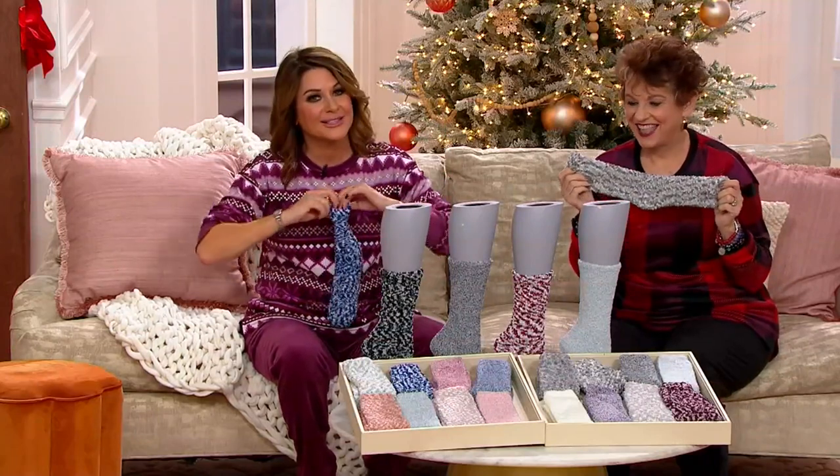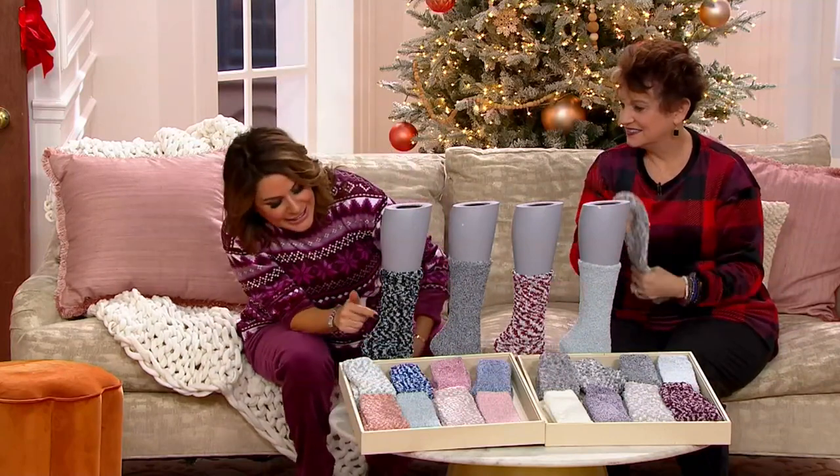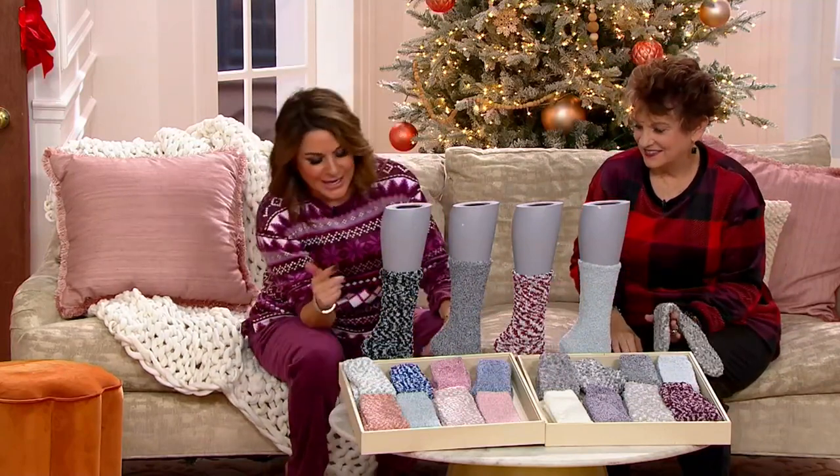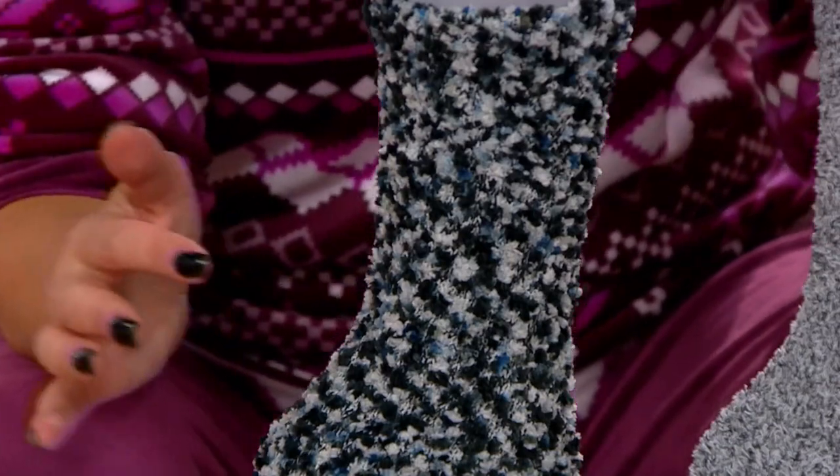These are so cute and different than any sock we've ever done before because of the popcorn texture. If you're getting the Rumba Red, it's a black but there are little whispers of blue in there — can you see that? That's going to be a beautiful shot.